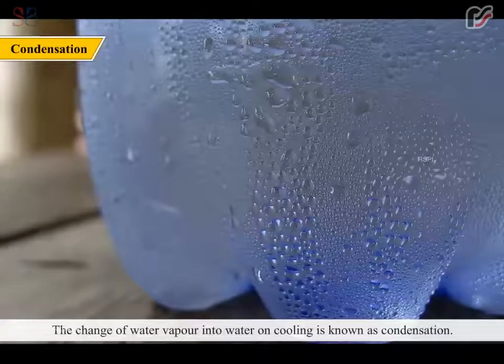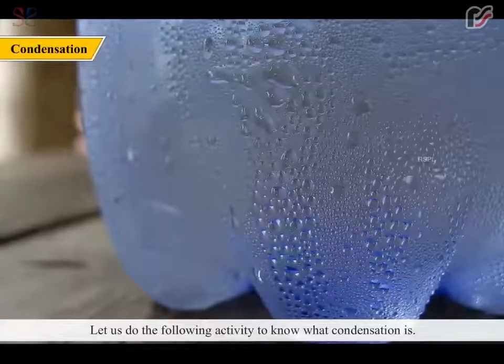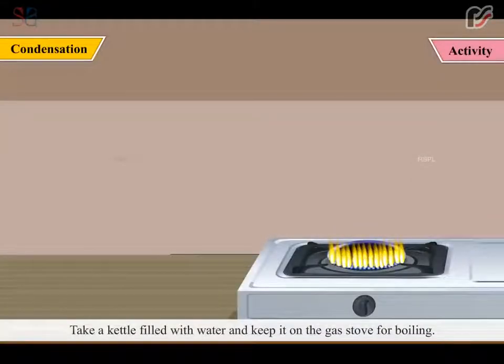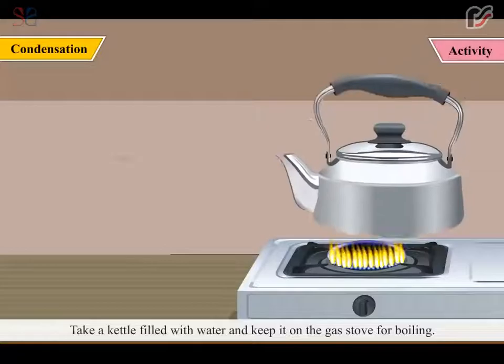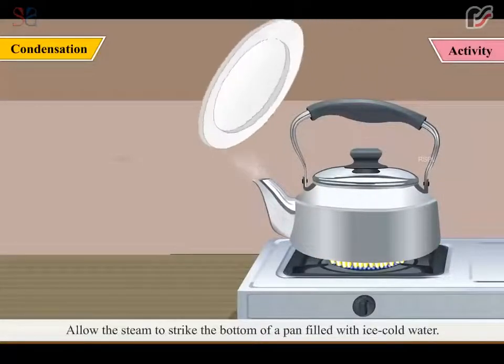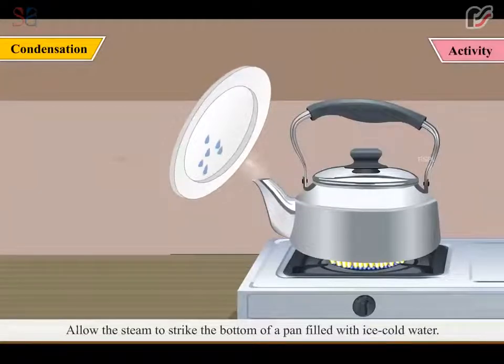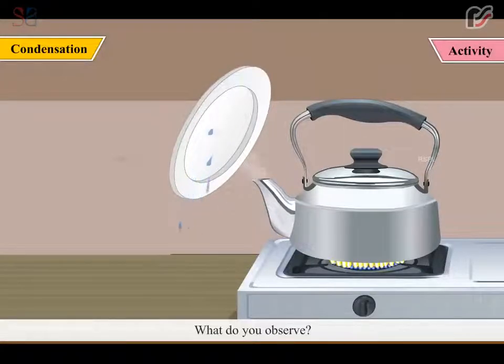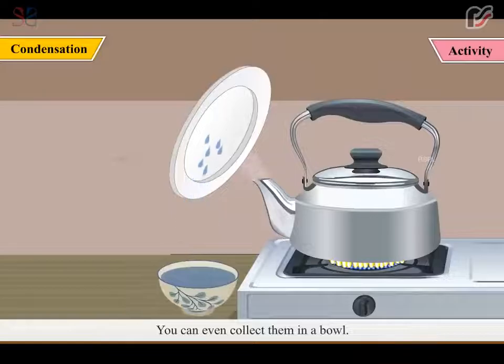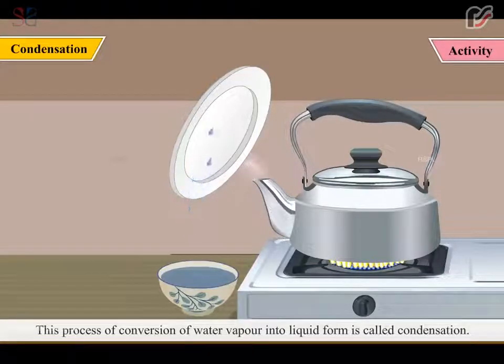The change of water vapor into water on cooling is known as condensation. Take a kettle filled with water and keep it on the gas stove for boiling. You can observe the steam coming out from the kettle. Allow the steam to strike the bottom of a pan filled with ice cold water. You will see water droplets at the bottom of the pan. You can even collect them in a bowl. This process of conversion of water vapor into liquid form is called condensation.